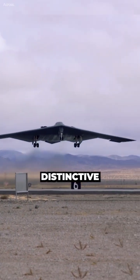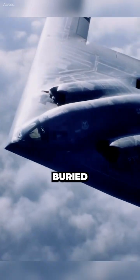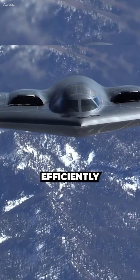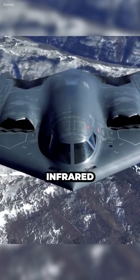Stealth Bombers have a distinctive angular shape with few flat surfaces, and their engines are buried deep within the airframe. Their engines are also designed to run more efficiently and emit less heat, and they have special coatings that reflect infrared radiation.